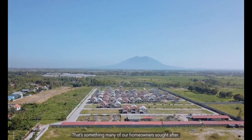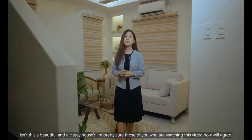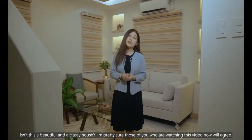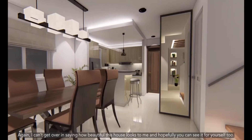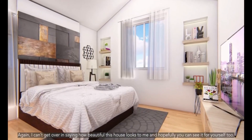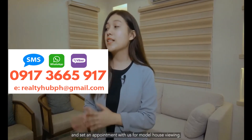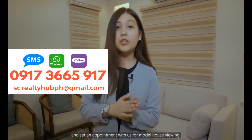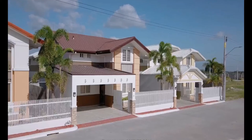That's something many of our homeowners sought after. Isn't this a beautiful and classy house? I'm pretty sure those of you watching this video right now will agree. It's form and function combined, and it comes at a very good value. I can't get over how beautiful this house looks. I hope you can see it for yourself too. That is why I am inviting you to please give us a call now and set an appointment with us for a model unit viewing. I'll be happy to help you in making your dream home a reality.